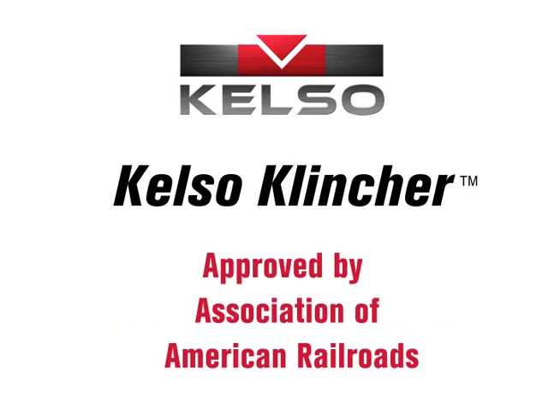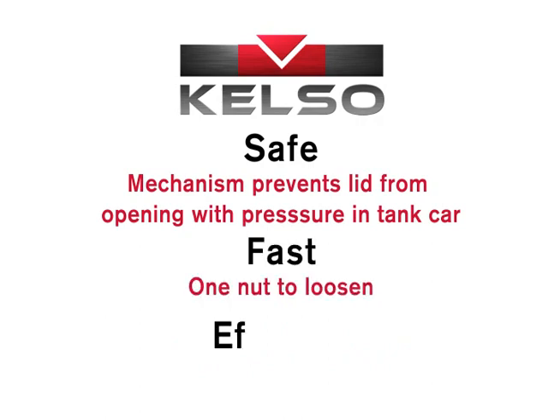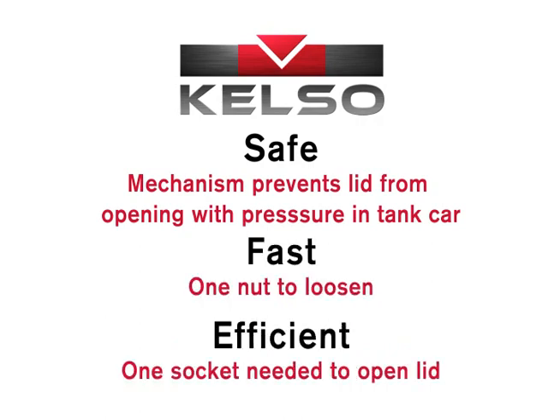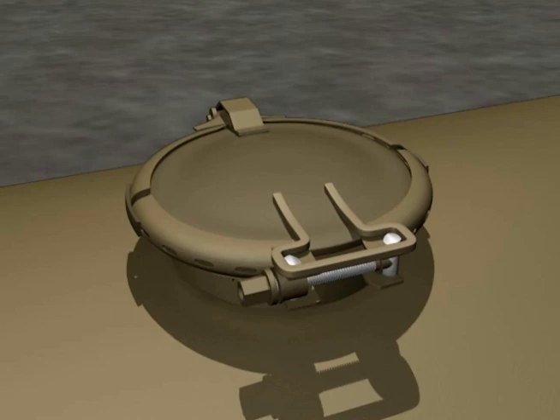Opening the Kelso Clincher Manway system is as quick and efficient as closing it. The safety of the unloading personnel during the lid opening operation is also assured by the unique design of the securement system. As the nut is backed off, a mechanical safety device prevents the full opening of the Manway lid until any pressure in the tank car is relieved.